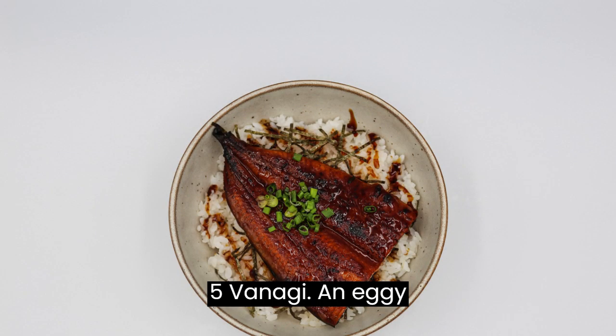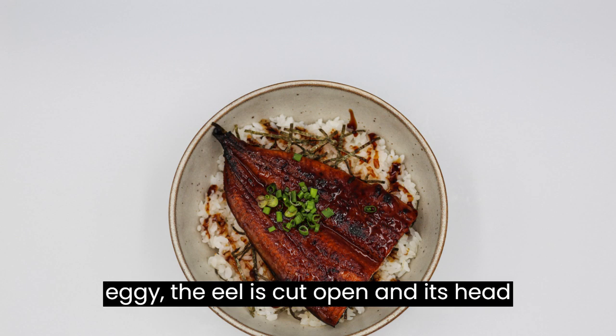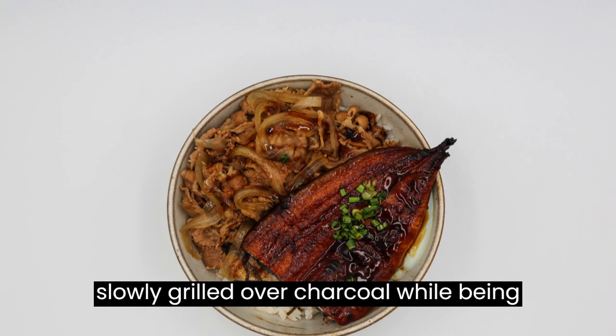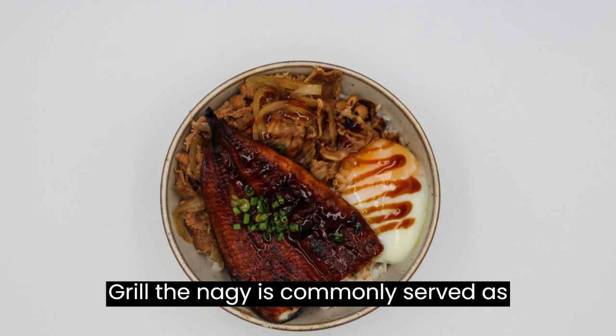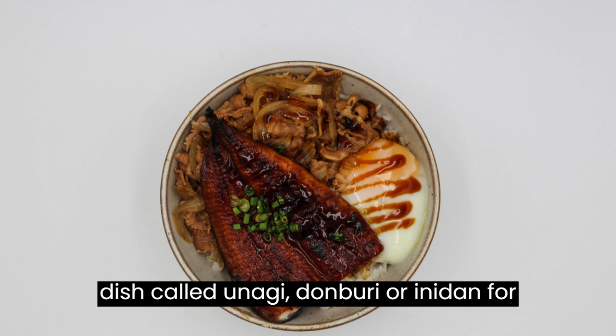Number five: Unagi. Unagi is a freshwater eel. To prepare unagi, the eel is cut open and its head and bones are removed. The meat is then skewered and broiled before being slowly grilled over charcoal while being basted with a sweet soy sauce. Grilled unagi is commonly served as sushi in Japan, or over a bed of rice in a dish called unagi donburi, or unadon for short.